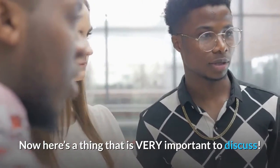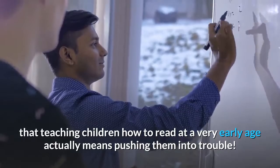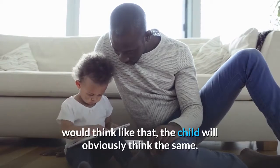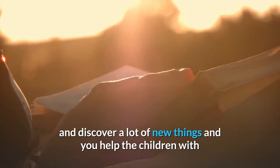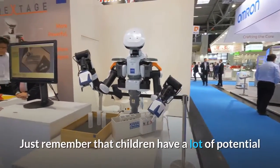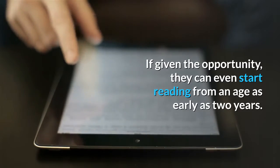Now here's something very important to discuss. A lot of parents think that teaching children how to read at a very early age means pushing them into trouble. This mentality is totally wrong, and if you as a parent think like that, the child will obviously think the same. On the other hand, if you consider reading as an opportunity to learn and discover new things and help the children with that, you will do them a great favor. Just remember that children have a lot of potential and you can never underestimate their learning capabilities. If given the opportunity, they can even start reading from an age as early as two years.